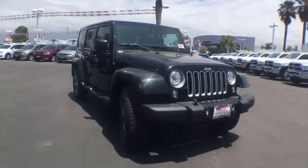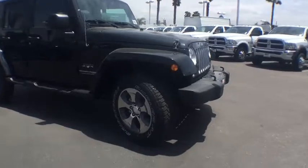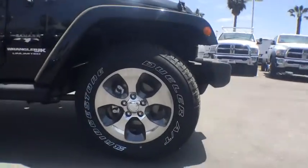Not to be outdone, the interior comes equipped with plenty of technology, storage, and sound system capabilities. Here are some of this vehicle's great options.